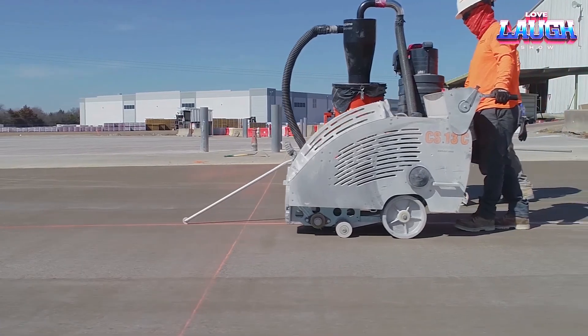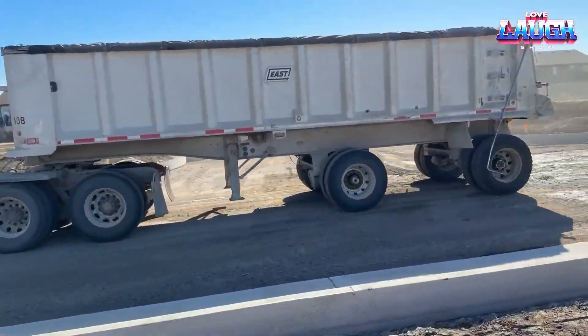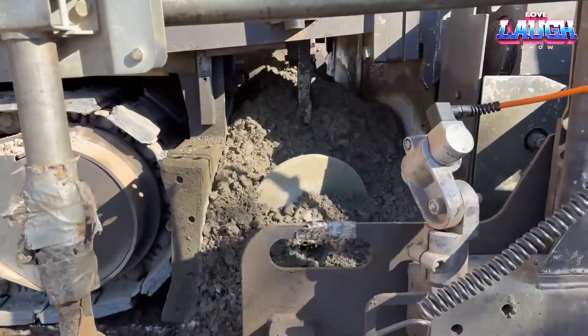Often used as a base for asphalt, RCC is cheaper than traditional methods but may need extra leveling for high-speed highways. More than half of US roads are built with concrete, showcasing RCC's value.